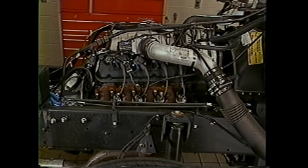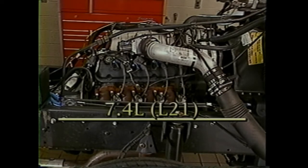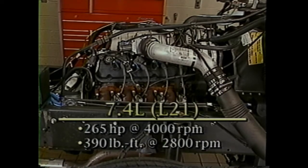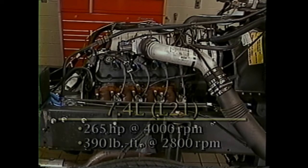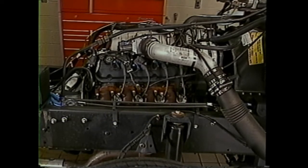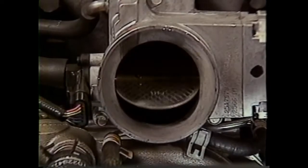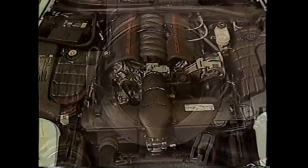The 7.4 liter gasoline engine available on the P12 chassis has engine RPO code L21. It produces 265 horsepower at 4000 RPM with 390 foot-pounds of torque at 2800 RPM. For 1999, the L21 engine is basically a carryover from 1998 and features the engine management system with powertrain controls similar to the Gen 3 V8 engine in the Corvette, Camaro, and Firebird and the new CK truck, and the throttle actuator control or TAC system used on the Corvette.